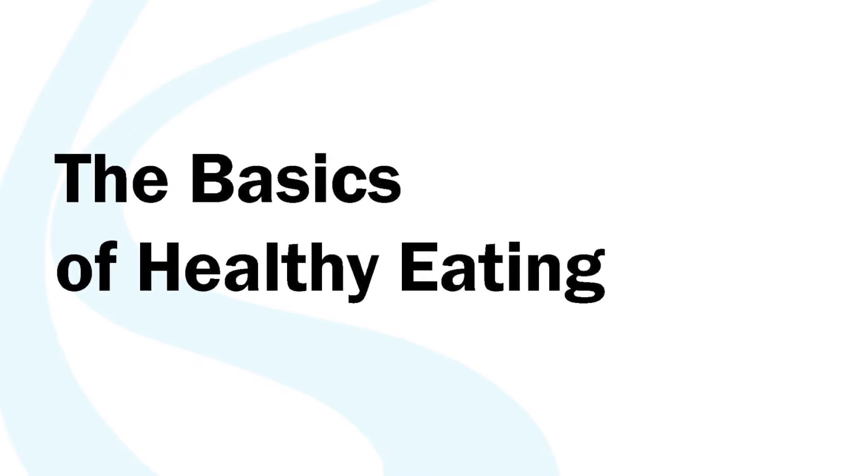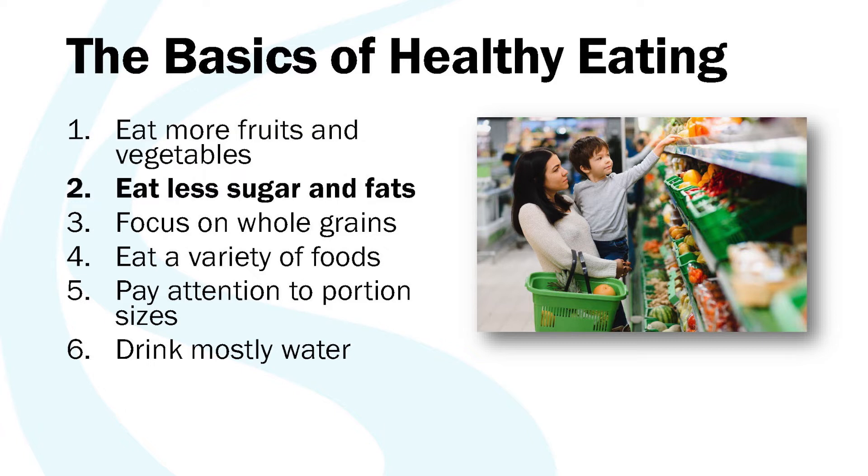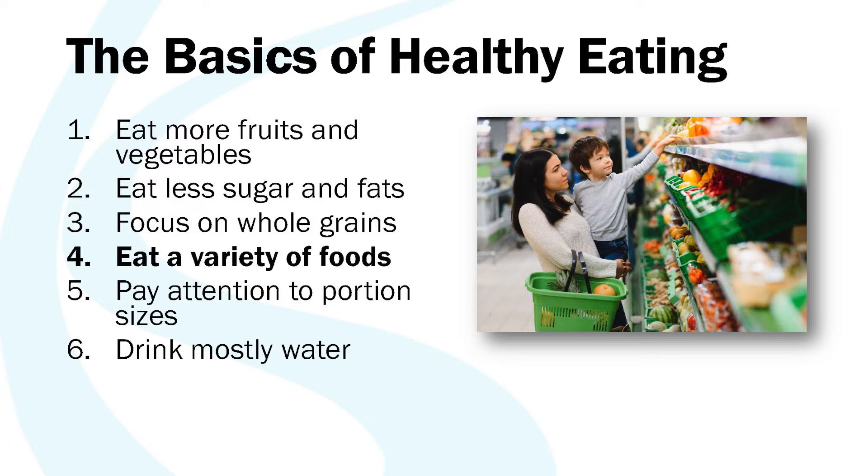Now let's look at the basics of healthy eating. This applies to people with diabetes as well as people without diabetes. The basics include eating plenty of fruits and vegetables, limiting the amount of sugar and fat in our diet — primarily added sugar — and focusing on eating whole grains, making at least half of our grains whole grain versions that contain more fiber and nutrients. We want to eat a variety of foods, fill our meals with color and variety, and pay attention to portion sizes. With a typical western diet, if you go out to eat you're often served a really big portion size, but our bodies may not actually need that much food.